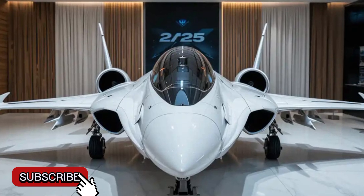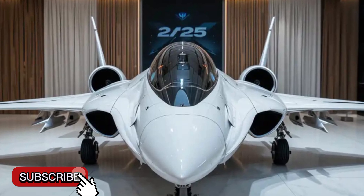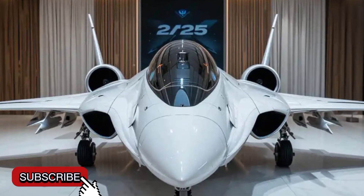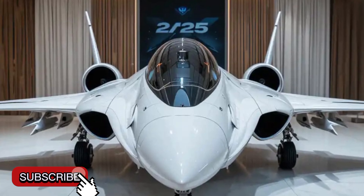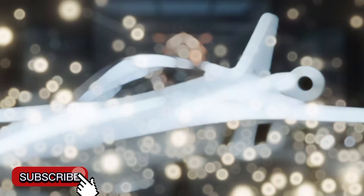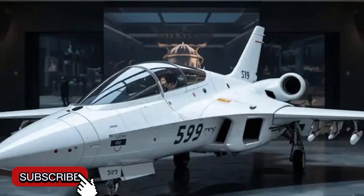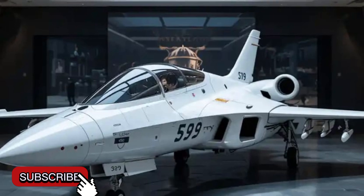Several countries, including Brazil, Hungary, and Sweden itself, are operating or have ordered the latest Gripen variants. With increasing interest from other nations, the Gripen is proving to be a highly capable, reliable, and cost-effective alternative to more expensive Western jets like the F-35.